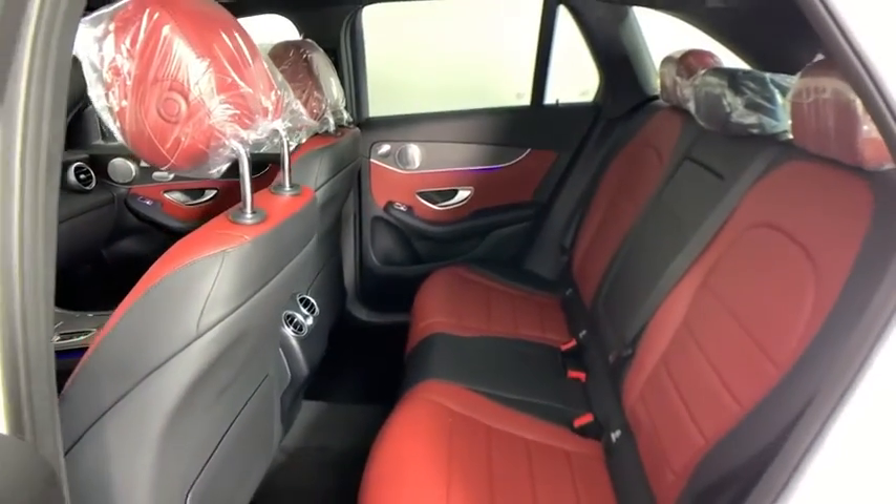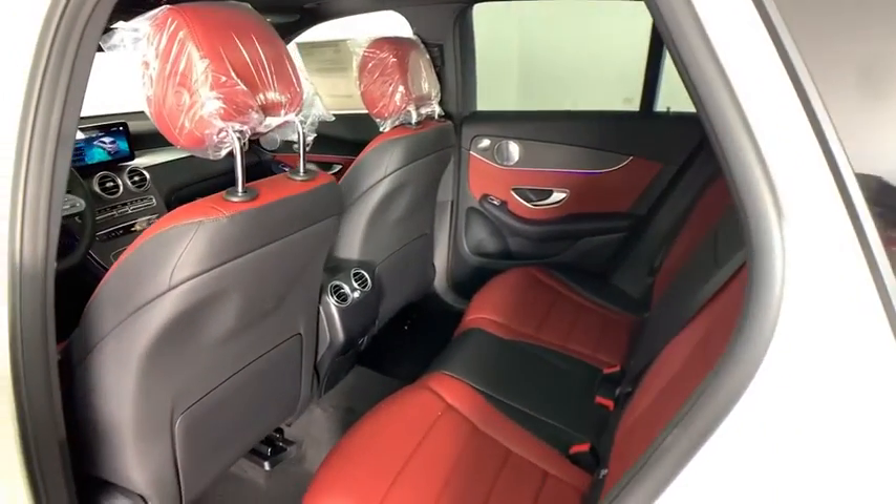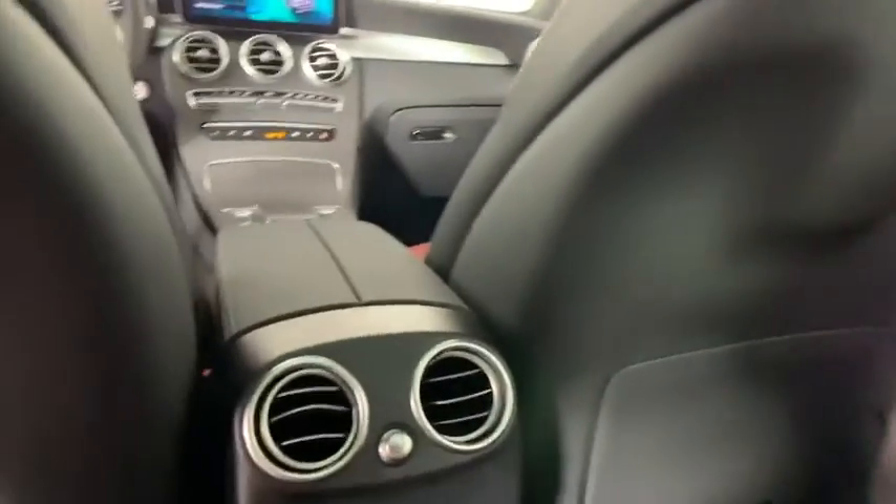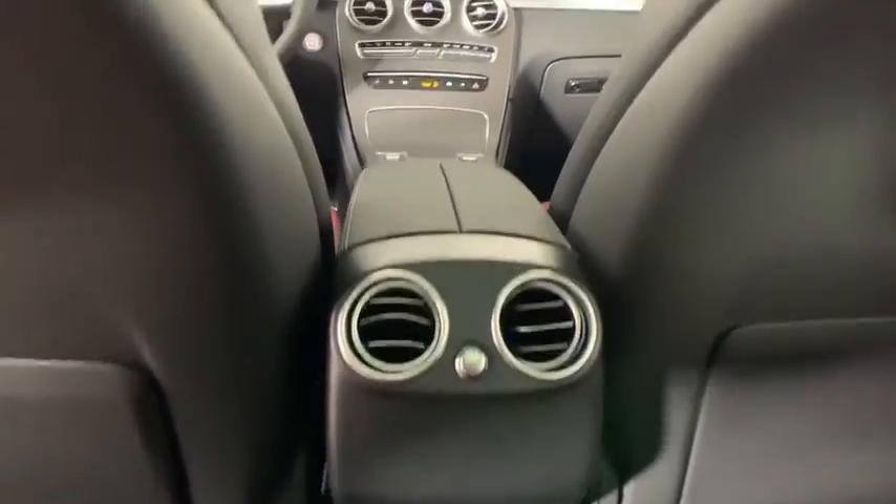Trip computer, electronic stability control, rear window defroster, brake assist, tachometer, remote keyless entry, panic alarm, overhead console, and driver vanity mirror.